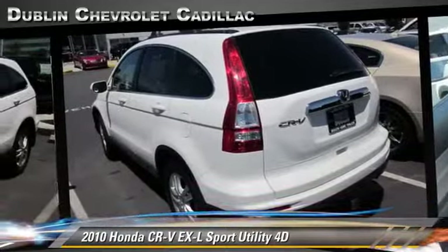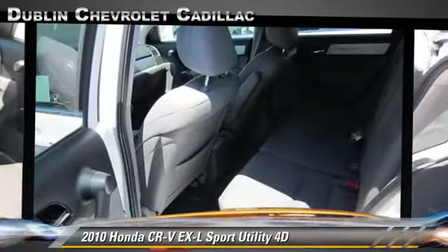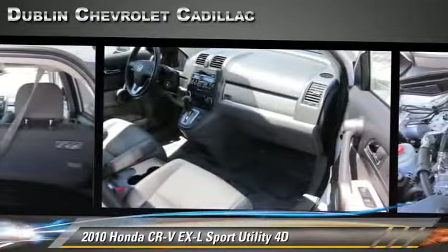Comfort and convenience features include leather seats, XM radio, and heated seats. Give us a call to schedule your test drive today.